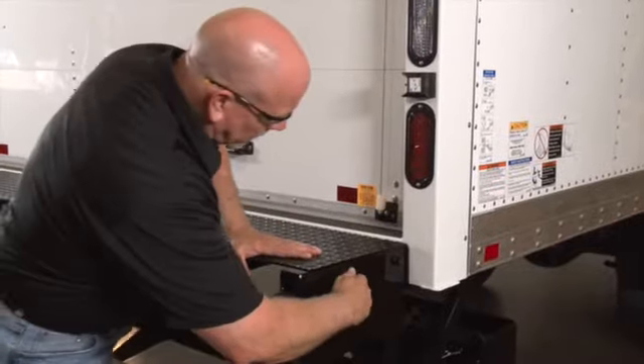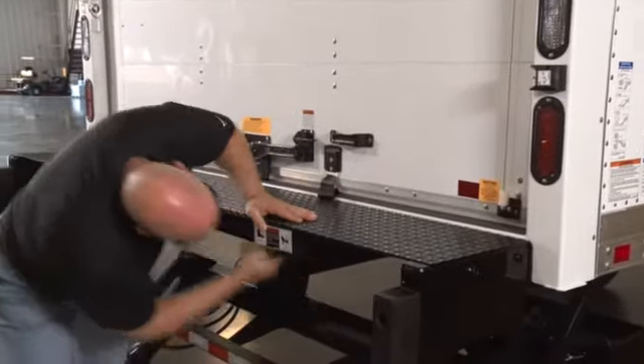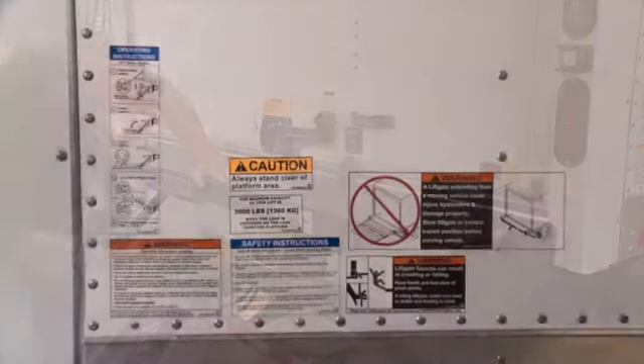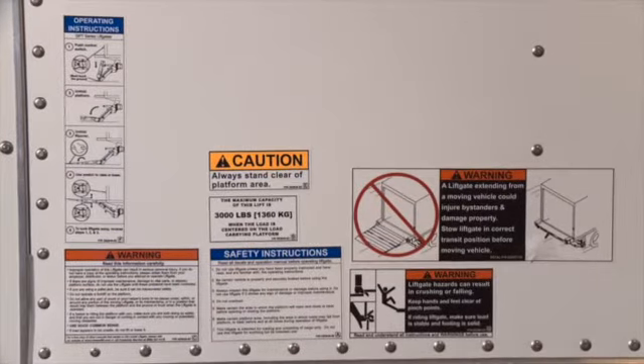Visually check for cracks and bends on the extension plate. Also, make sure fasteners are in place and undamaged and that the extension plate is clean. Visually check that all decals are clean and undamaged.